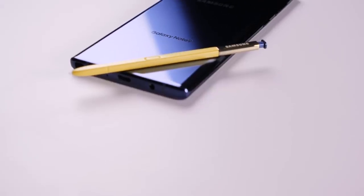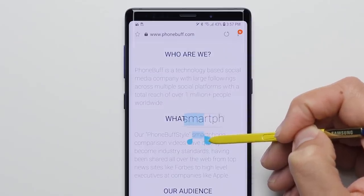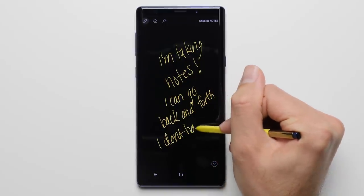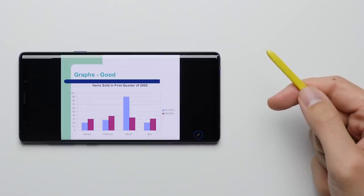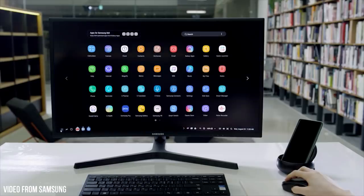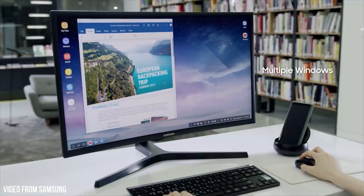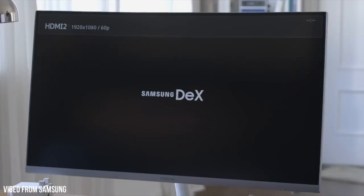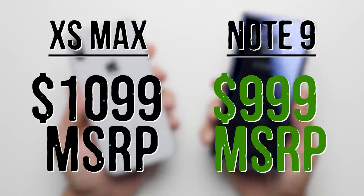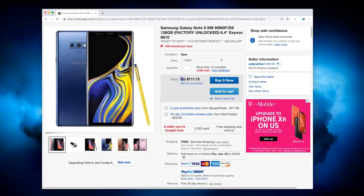Reason number three: S Pen. The S Pen gives you an alternate input method that comes with a ton of benefits. You get unmatched precision on a smartphone screen, it allows you to take notes without having to physically hold the phone, which is great for long sessions, and it can even act as a remote for things like PowerPoint presentations. Reason number four: Dex. If you have a monitor along with a keyboard and a mouse, you can transform the Note into a desktop computer with nothing more than a USB-C to HDMI cable, allowing the Note to be more than just a smartphone. Reason number five: cheaper. The Note is $100 cheaper than the iPhone at full retail, but if you spend some time looking around, there's usually some kind of deal where you can get it for even less money.